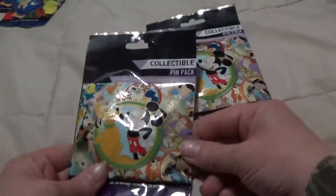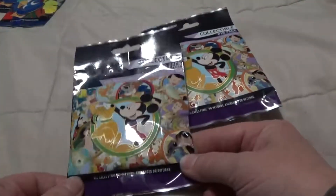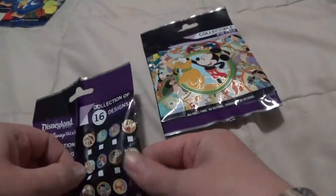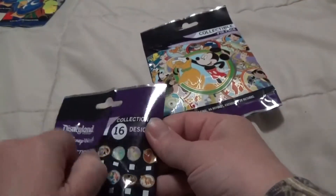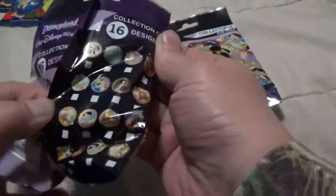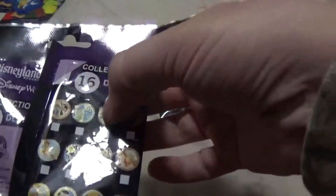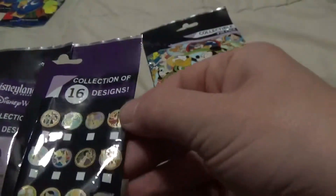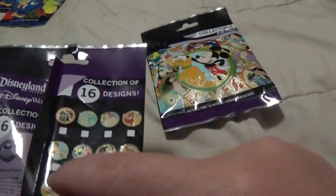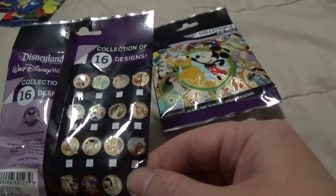I just got a bunch of mystery bags and I'm going to open these two together. We've opened a couple of these in the past. These are really really nice detailed pins. I have that one, and that one, and that one. So if I got any of the other ones it'd be pretty cool. I'd really like to get that one for my husband — he likes Donald Duck and Huey, Dewey, and Louie.